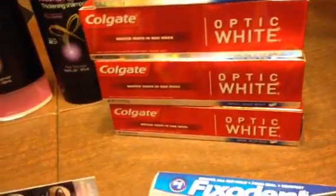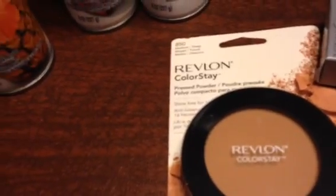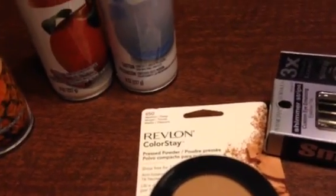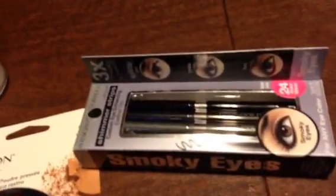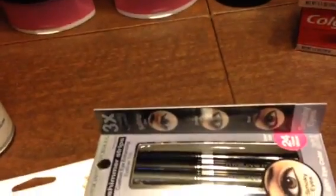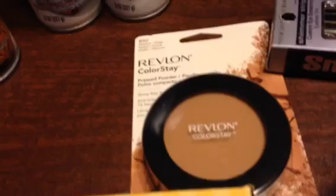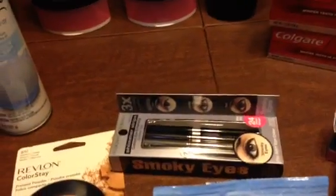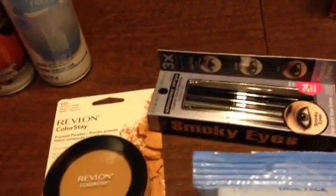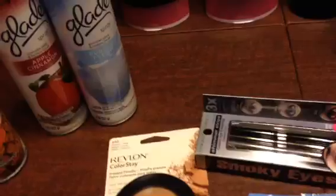Then the next thing I bought was the Revlon powder. It was $10, and I got $3 Extra Care Bucks back with that. I also had a $5 coupon off cosmetics — when you buy $15 or $20 worth of cosmetics, you get $5 off. And I bought the Physician's Formula, which was $12.49. I had a $4 off coupon, plus I got $7 back for that.